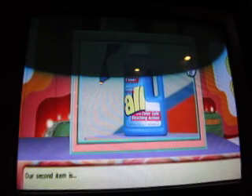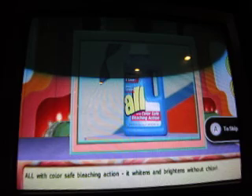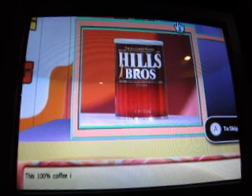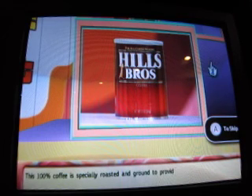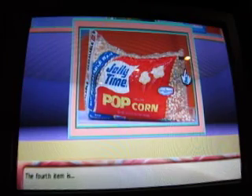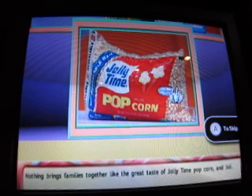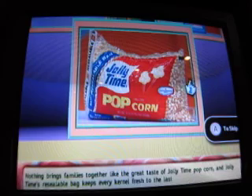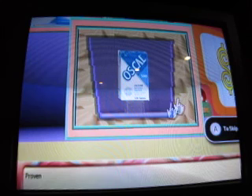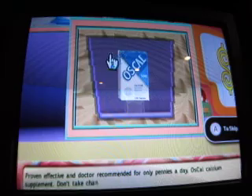Our second item is All — with color-safe bleaching action. It whitens and brightens without fluorine bleach, the stain lifter. Our third item: Those Brothers Coffee — 100% coffee, specially roasted and ground for a rich, satisfying cup after cup. The fourth item: Jolly Time popcorn — nothing brings families together like great taste, and its resealable bag keeps every kernel fresh. The fifth item is Oskal — proven effective and doctor-recommended for pennies a day. Oskal Calcium Supplement — don't take chances, take Oskal.